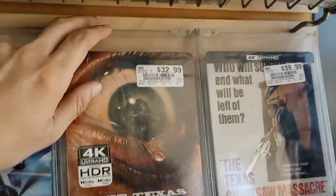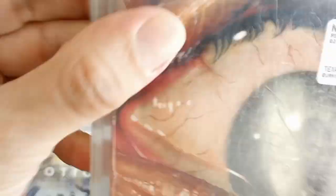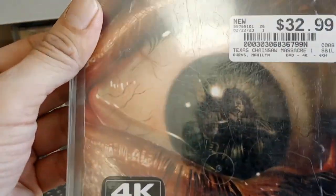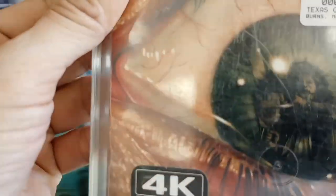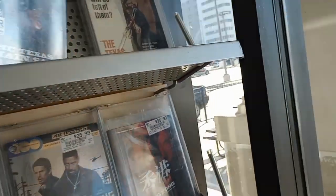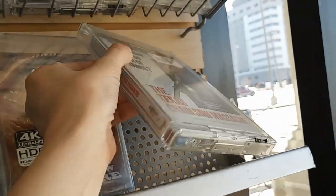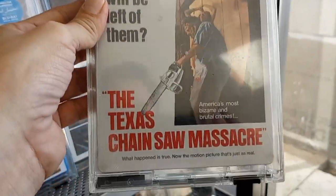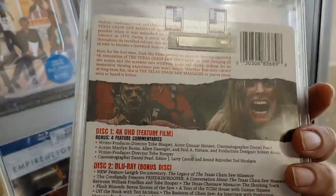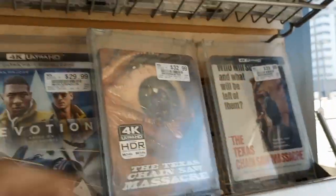How did I forget this? Texas Chainsaw Massacre on 4K came out. There is the 4K regular slipcover - it's pretty cool. It's got the eye and you can see Leatherface in there. It's $32.99 for this. And then there is a steelbook as well for $39.99. This is the first time on 4K in the States - it's had a 4K release overseas for quite a while.